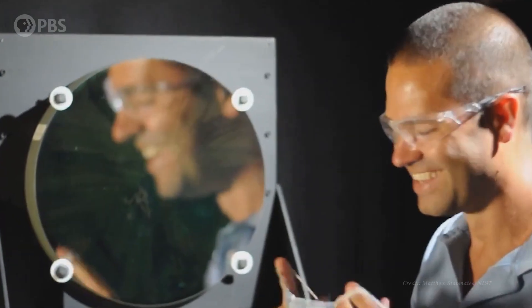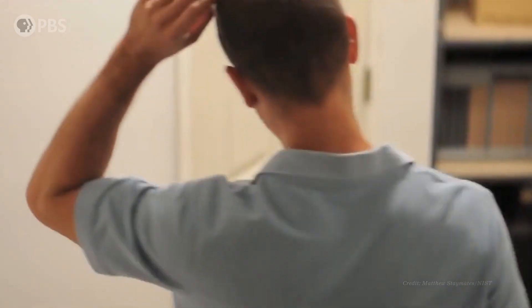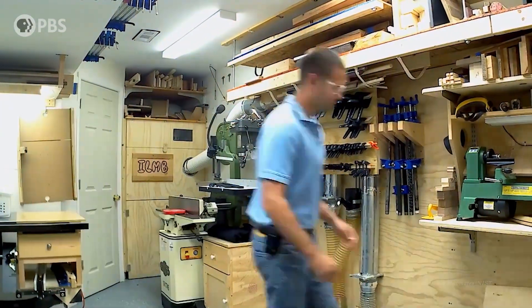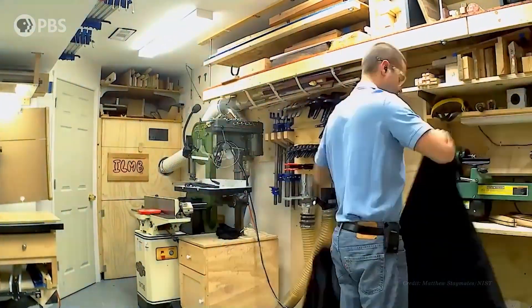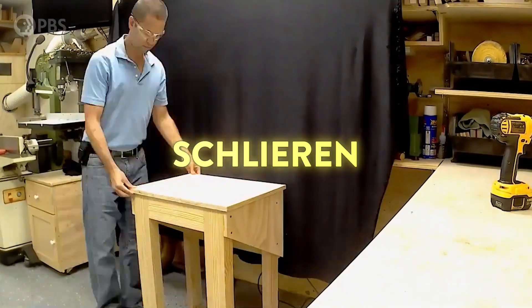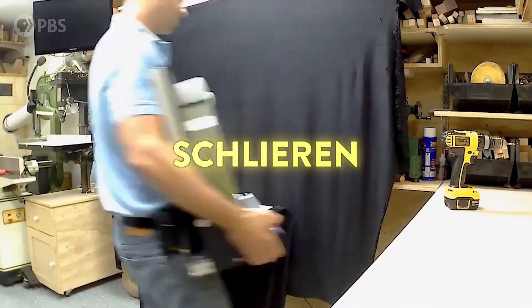Hey smart people, Joe here. If you've been feeling confused about masks — what they do, what they don't do, whether or not you should wear one — I hope this video will help. This is Matthew Staymates, a fluid dynamicist and mechanical engineer at the National Institute of Standards and Technology. While stuck at home, he turned his garage into a lab. Using a technique called Schlieren imaging, he captured some incredible images of a world that's normally invisible to our eyes.